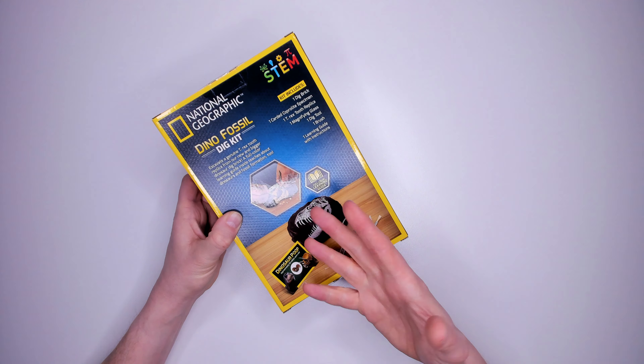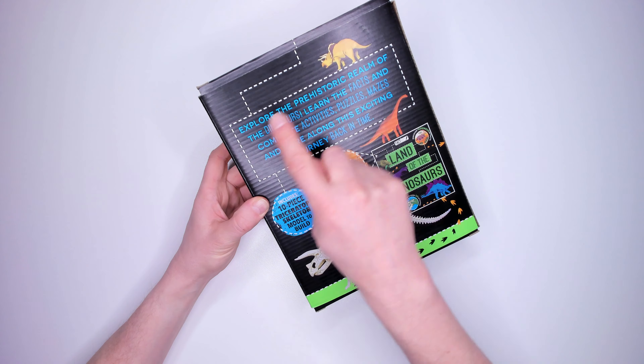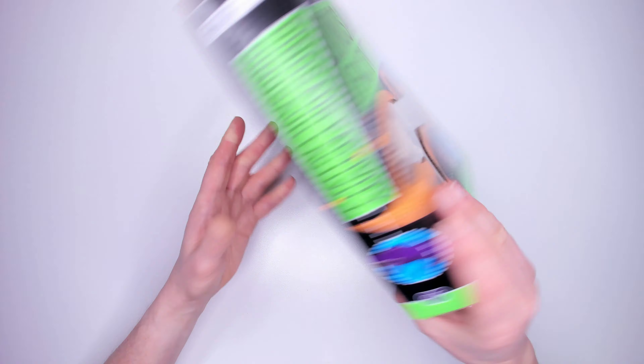Kit eight: Dinosaur Factivity, published by Paragon Books. There's a 10-piece model dinosaur inside and a book. Explore the prehistoric realm of the dinosaurs. Learn the facts and complete activities, puzzles, mazes and more along this exciting journey back in time. It doesn't say what age range it's for — let me know what you think in the comments. It costs $8.99.